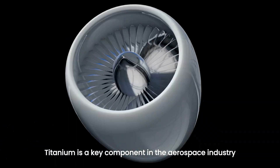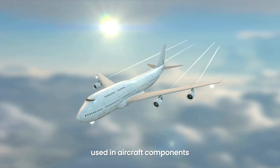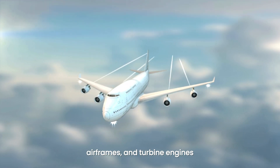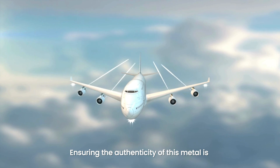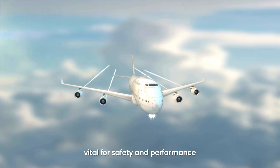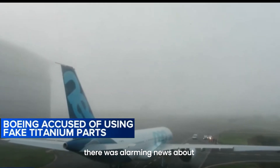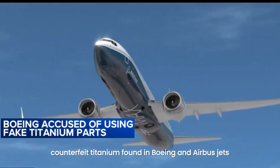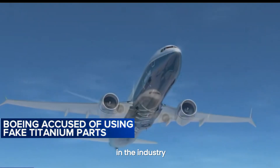Titanium is a key component in the aerospace industry, used in aircraft components, airframes, and turbine engines. Ensuring the authenticity of this material is vital for safety and performance. Recently, there was alarming news about counterfeit titanium found in Boeing and Airbus jets, causing quite a stir in the industry.